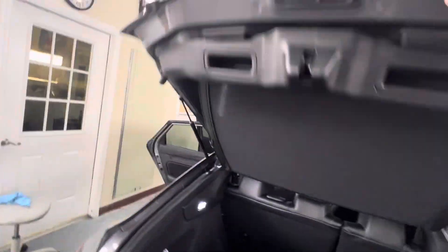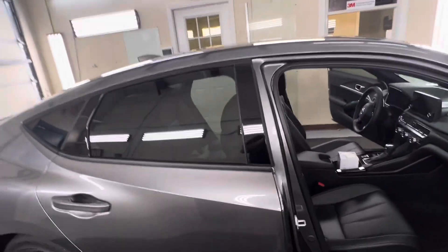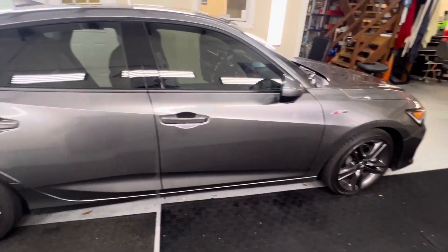It looks great. Car looks good. Got the back window in one piece — it's a hatchback. Four-door Integra, not like the two-door Integras of the past. Looks really nice.